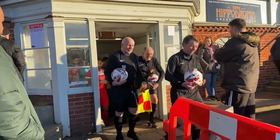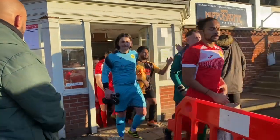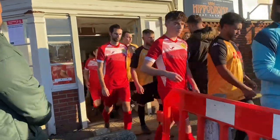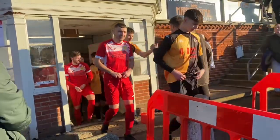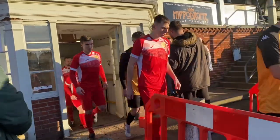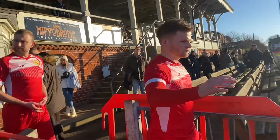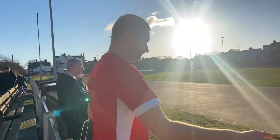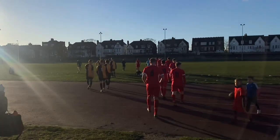Hi, this is Daniel here editing. I have muted this section because there was copyrighted music playing and YouTube did pick up on it. As you can see, the teams were walking out at this point. I did want to show you the teams walking out, but sadly the copyright issue prevented that. Just an editor's note — enjoy the game.